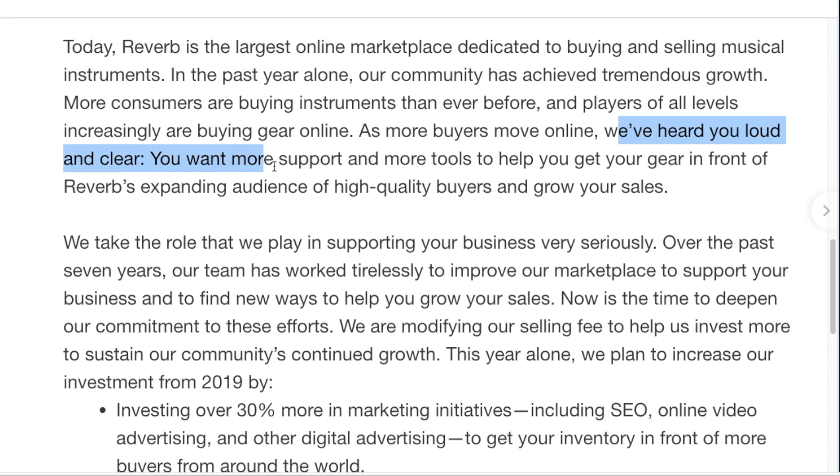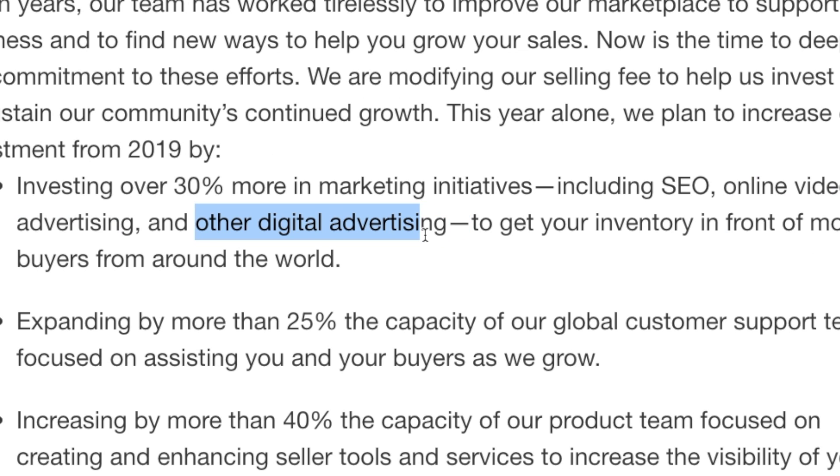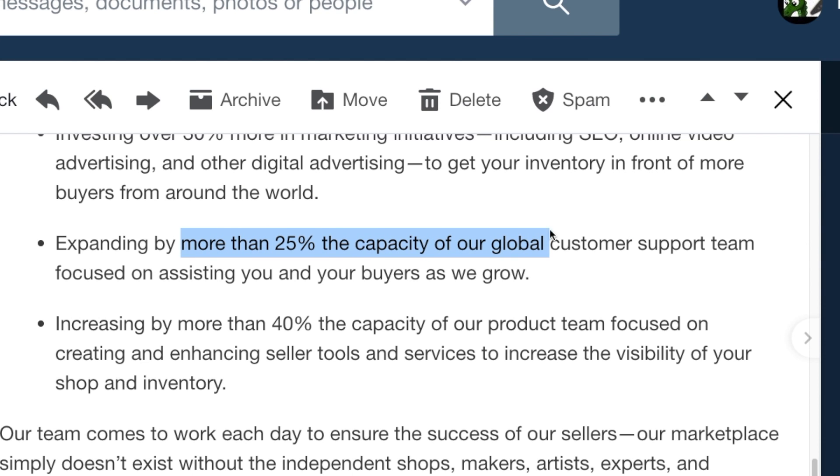They're saying they've heard us loud and clear — we want more support and tools to get your gear in front of Reverb's expanding audience. They want to invest more in SEO searches and online video advertising. Basically running more ads to get more people onto their site to buy your stuff. They also want to increase the capacity of global customer support — I think Reverb really needs to go after Japan because that is a booming market, currently dominated by Yahoo Japan auctions and a few other similar sites.